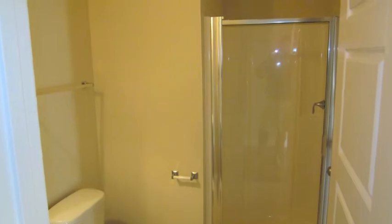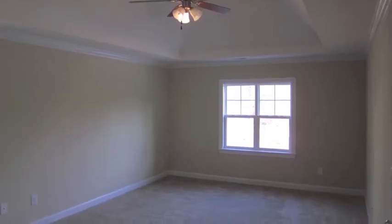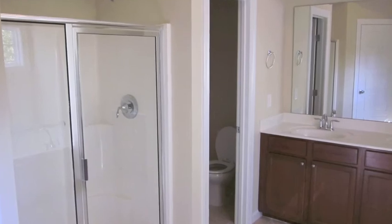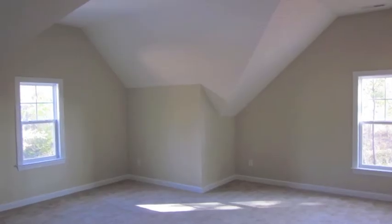Upstairs you have the master bedroom with vaulted ceilings. It's got a huge master closet which is typical of the savvy plans, great master bedroom, tile floors. You'll have two additional bedrooms upstairs plus a huge third bonus room that could be used as a fifth bedroom.